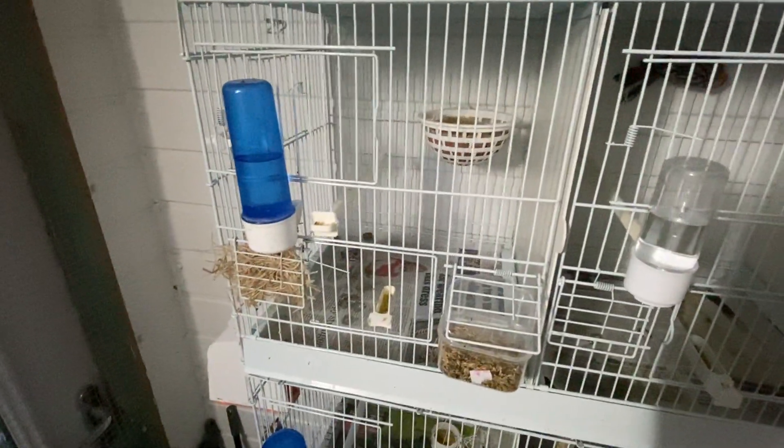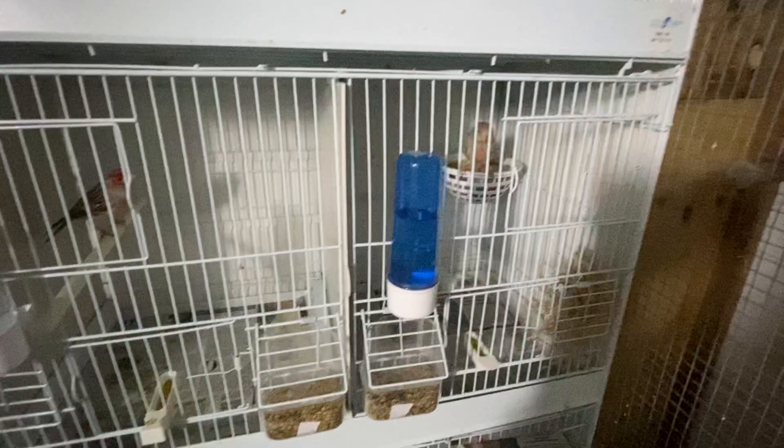So I've added nest pans today to these two agate hens, so hopefully they'll start building up. Nothing as of yet with the greenfinches.